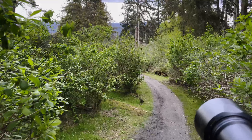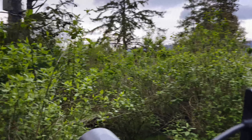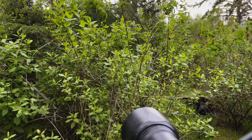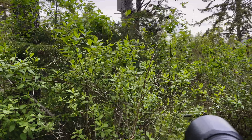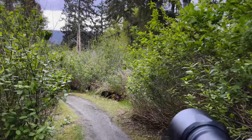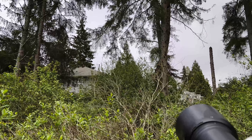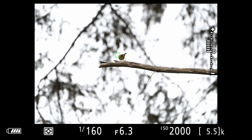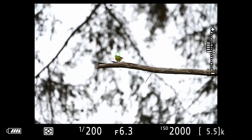Could have been an Anna's, could have been a rufous as well — have to look at the photo. Just going to keep the camera on. Pretty sure that's a chickadee here. Looks like another orange-crowned warbler — cool.